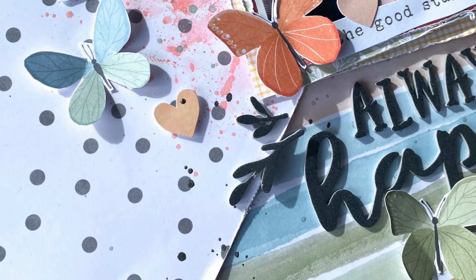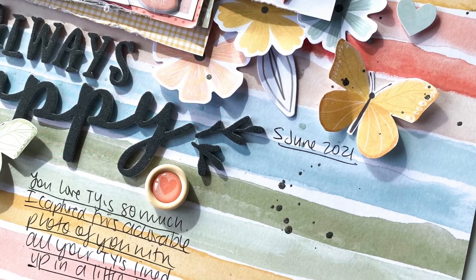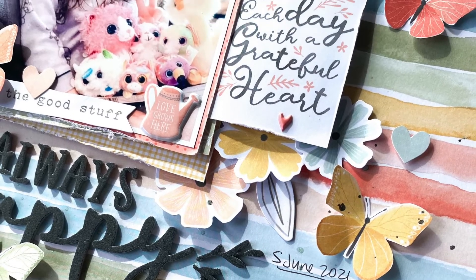That is my layout. I hope you enjoyed it and I'll be back again in a couple of weeks. Take care, bye bye.